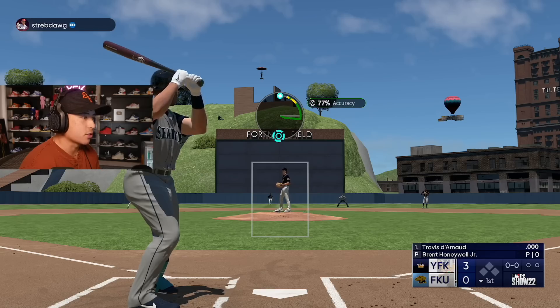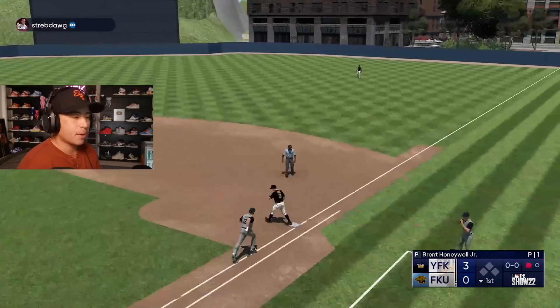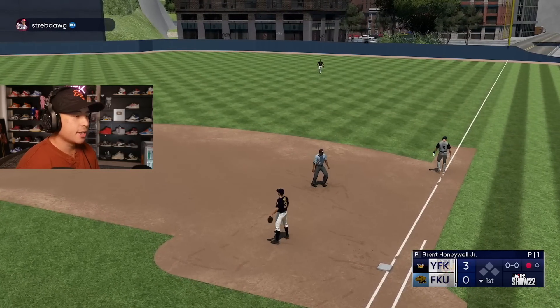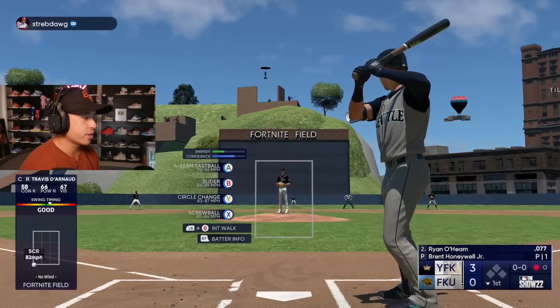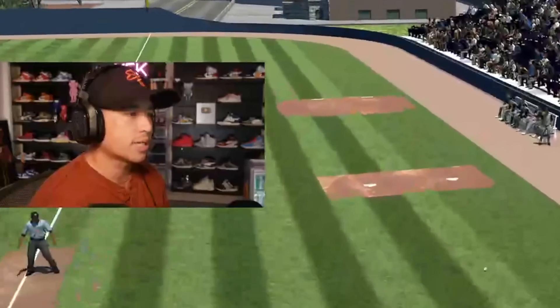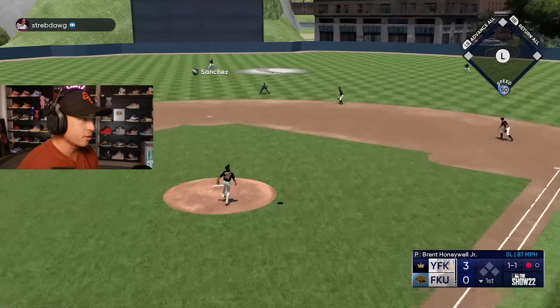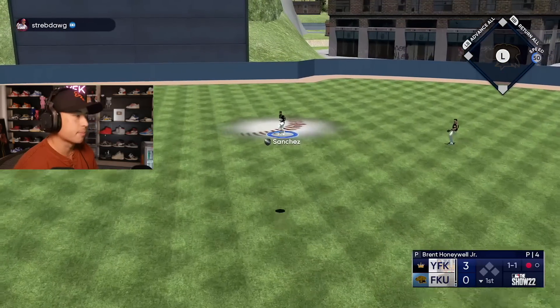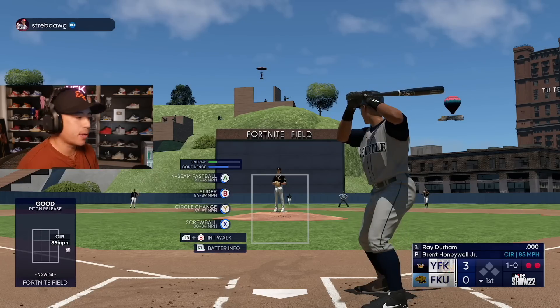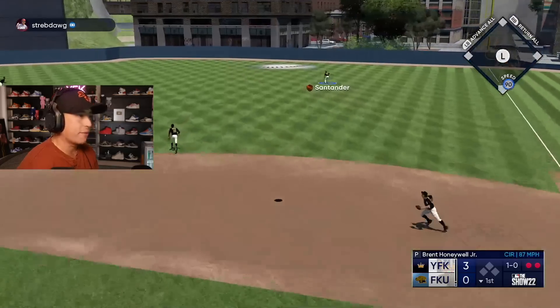Brent Honeywell — this guy has no idea what he's about to face. He doesn't know that Brent Honeywell is literally the best 68 overall in MLB The Show history — statistically. Scientists at Harvard University ran a simulation with 170,000 different outcomes, and in every single one, Brent Honeywell was the highest producing 68 overall bronze in any MLB The Show ever. Isn't that interesting? Would Brent Honeywell have two outs on only five pitches if he wasn't the best 68 overall ever?